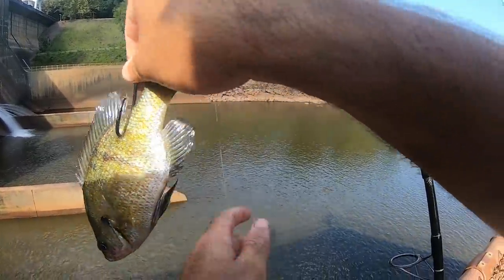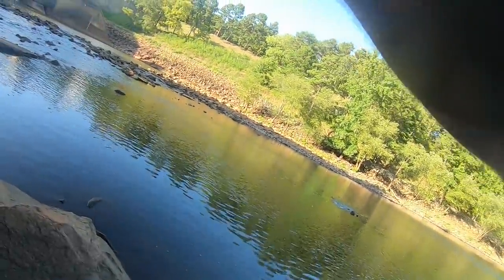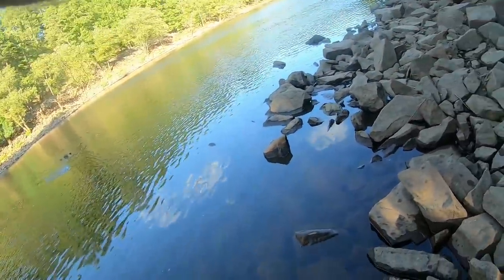Look at that big old bluegill. Hopefully that will get eaten by a big old catfish. He's right behind it. There he is. That is a really nice bass.